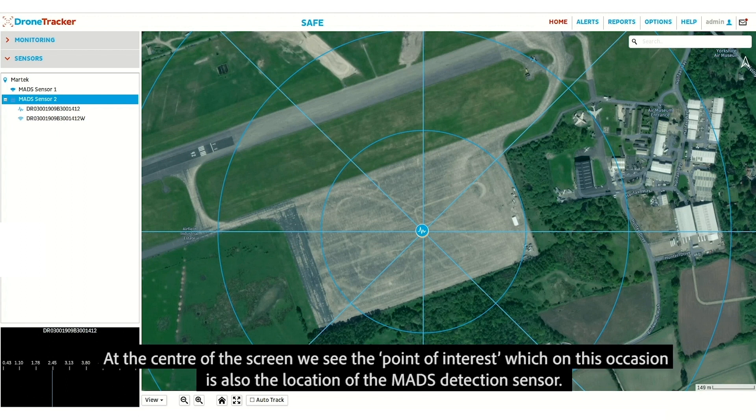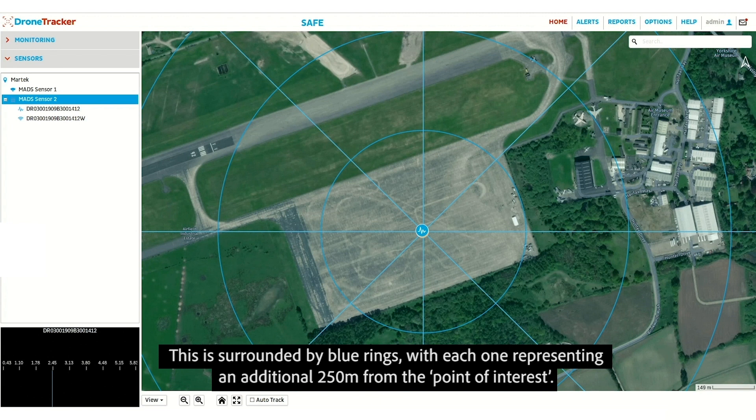At the center of the screen, we see the point of interest, which on this occasion is also the location of the MADS detection sensor. This is surrounded by blue rings, with each one representing an additional 250 meters from the point of interest.